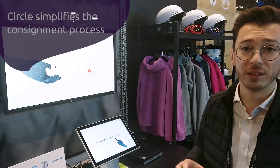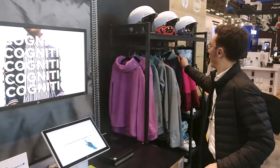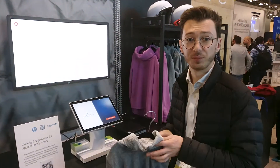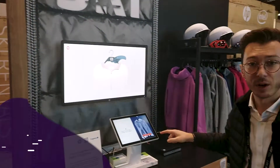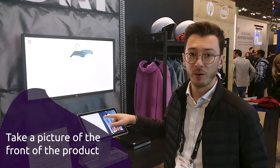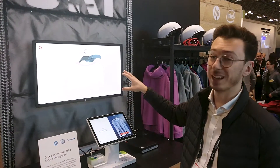Let's say I have a store with this solution set up, and I want to resell a product — for example, a child's item. I start a session, hang the product as instructed, and take a first picture. The screen prompts me to take a picture from the back.